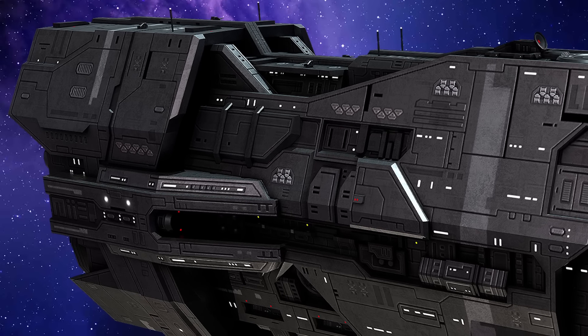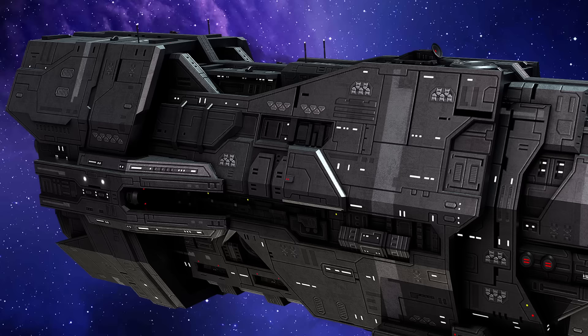Hey people, Mark here, finally appeasing the masses like the shrewd people pleaser I am. And as you already know from the title, we're doing one of the most requested Halo ships I've ever had — the Valiant-class Super Heavy Cruiser.